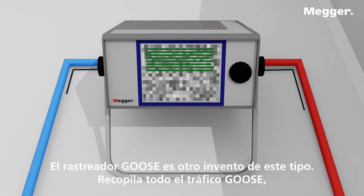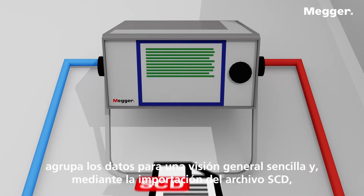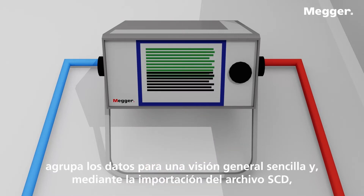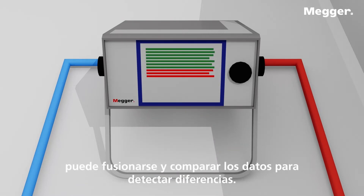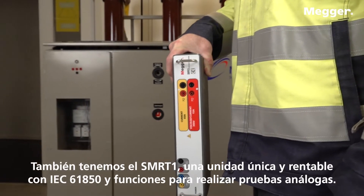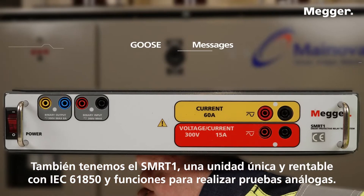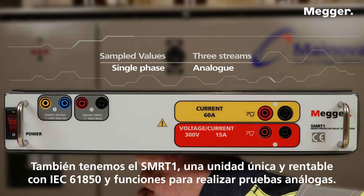The goose sniffer is another such invention. It collects all goose traffic, groups the data for easy overview, and by importing the SCD file, it can merge and compare the data to detect differences. We also have the briefcase-sized SMRC1, a unique and cost-effective unit with IEC-61850 and analog test capabilities.